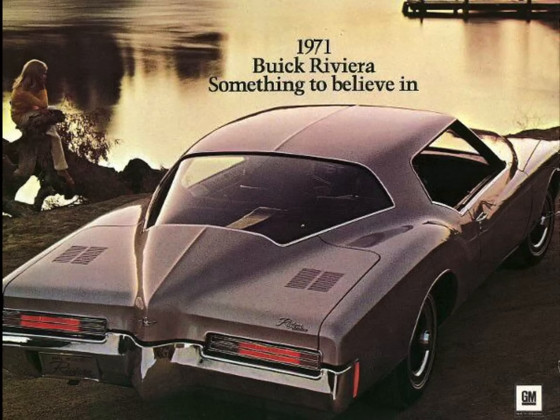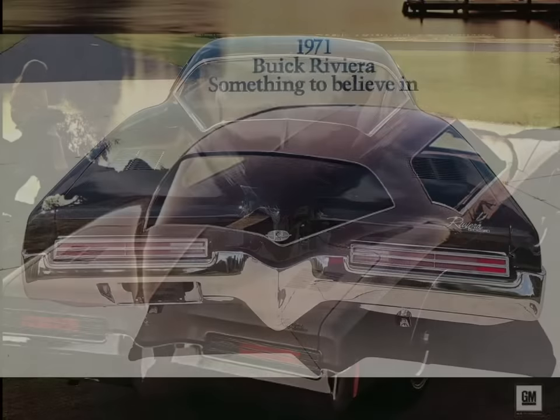In 1971 only, the Boattail Riviera, like other GM vehicles of that unique year, featured GM's flow-through ventilation system, which included louvers on the trunk to help exhaust in-cabin air. Unfortunately, subsequent to release, it was discovered that these louvers could potentially enable exhaust gases to be pulled back into the cabin and potentially asphyxiate customers. So this feature was quickly eliminated after the 1971 model year.